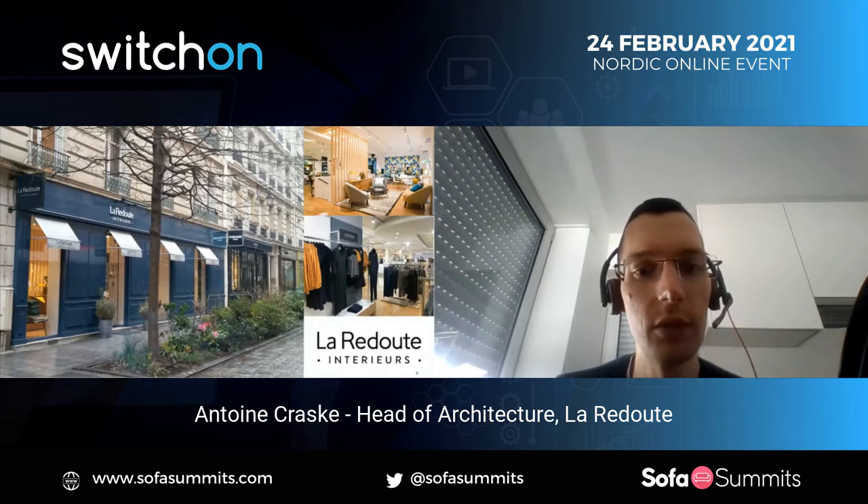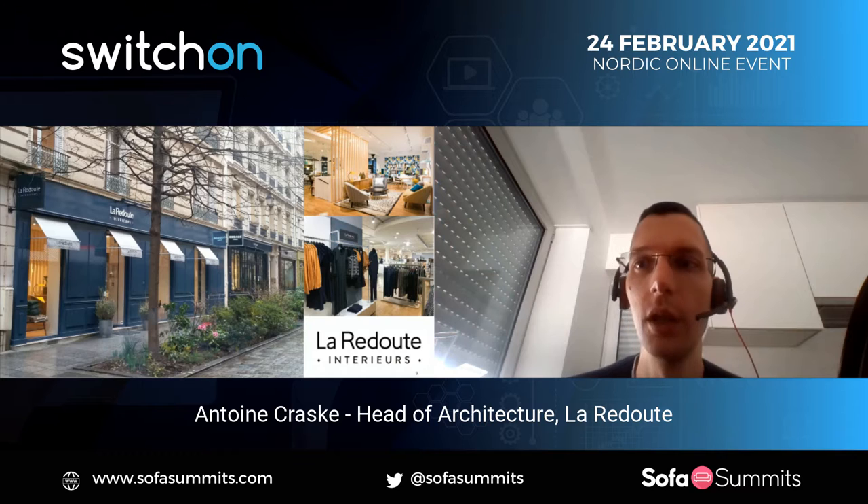We had to open 60 stores — not in two years, but in 16 months. So it was quite a drastic challenge, and they are also present in big malls.